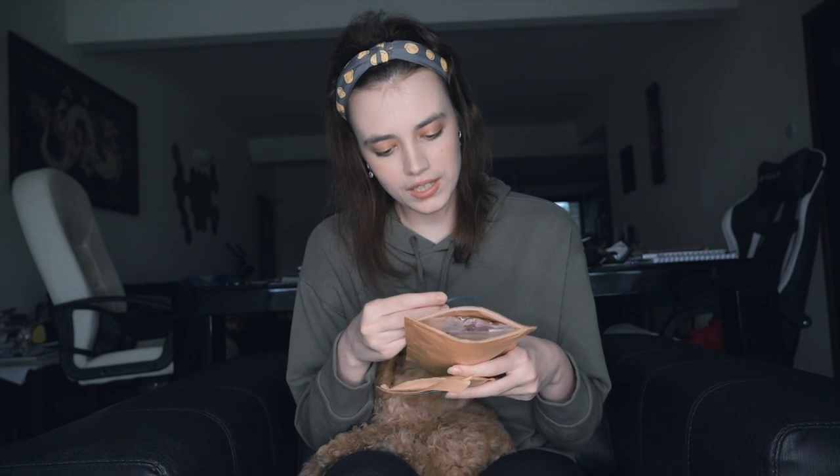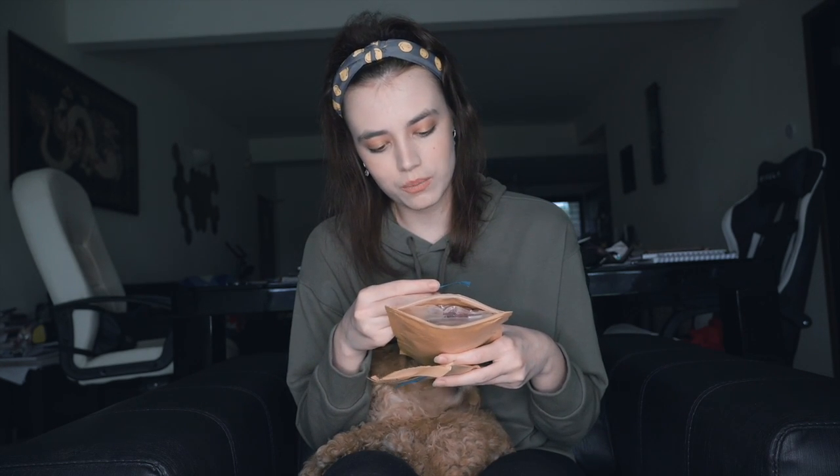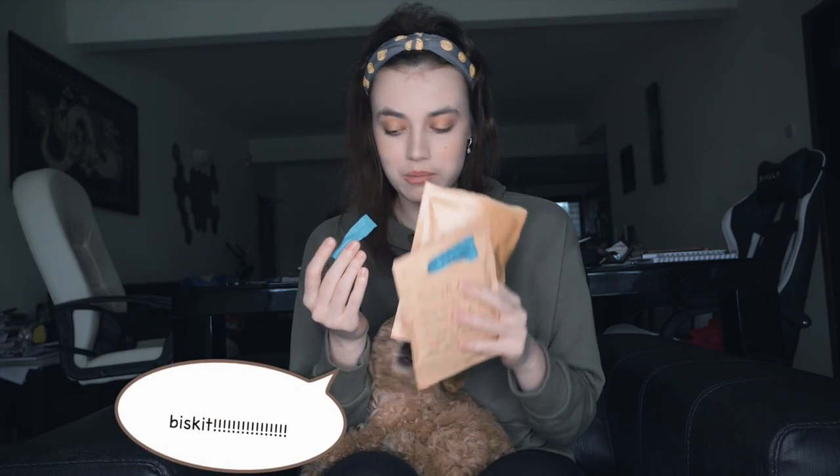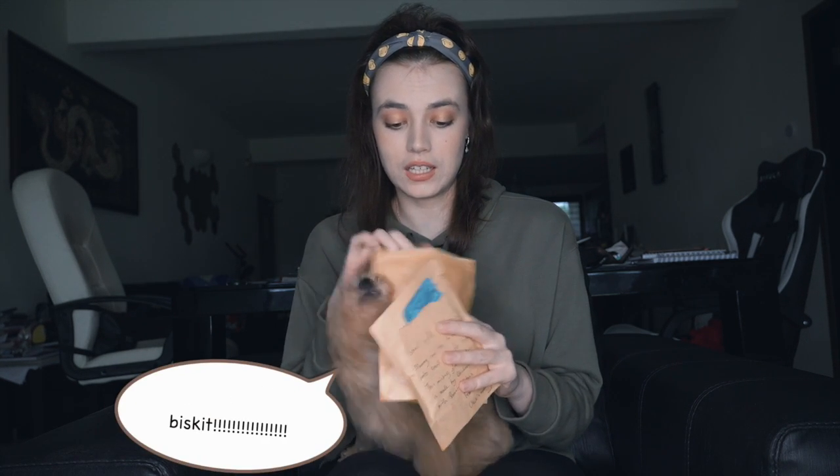So what do we have here? One pack is coconut purple sweet potato and milk biscuits — it smells quite nice and he loves it. Another pack is purple sweet potato chicken biscuit. So let's try today.